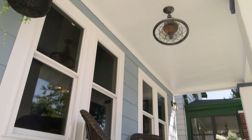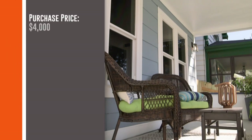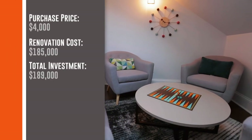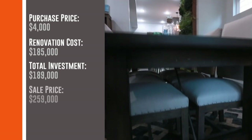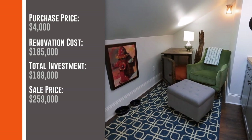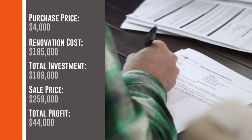This house was a success for us. We bought it for $4,000 and ended up investing around $185,000 in it. Our contract sales price was $259,000. After closing costs, fees, and all that stuff was removed, we ended up making around $44,000.